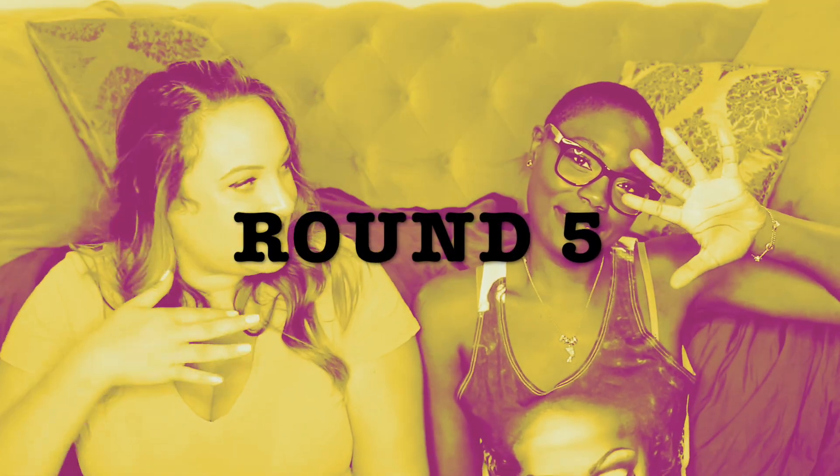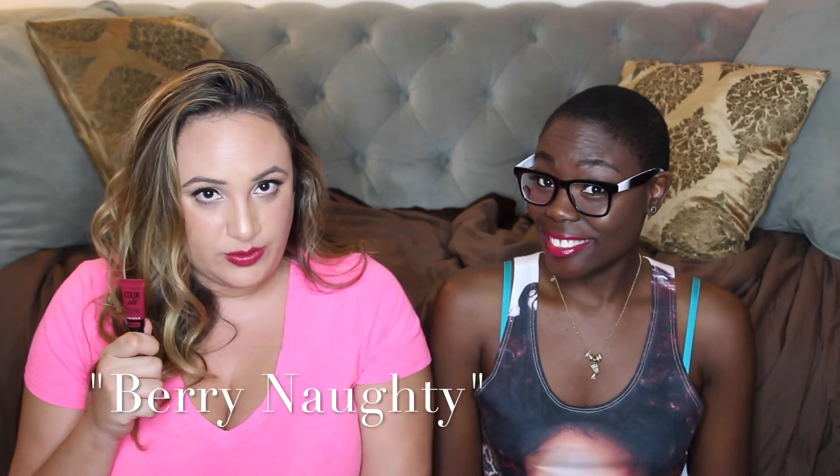Round five. Very naughty. I like this on me. It reminds me of Rebel. Yeah, I do like it on you. I'm like, I don't mind that on me either. These are all very highly pigmented. These are great products I think. One more left guys.